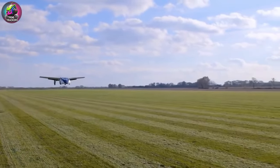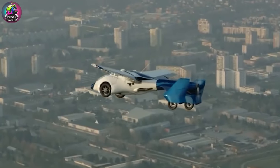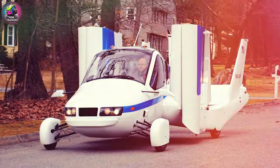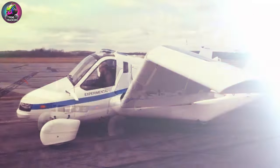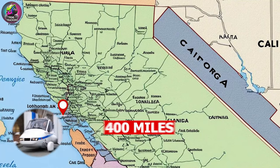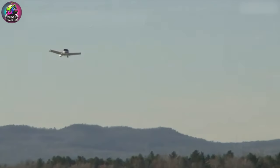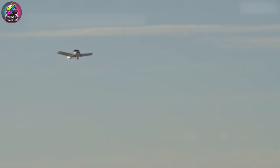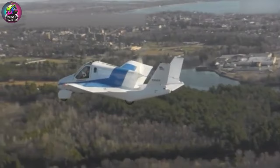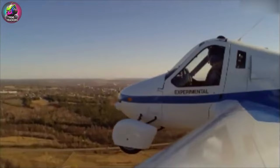Each type has its own advantages and limitations, and ongoing developments aim to optimize them for different uses. The TerraFugia Transition is a pioneering flying car known for being road-legal and fully functional. It features foldable wings, allowing it to switch between driving and flying modes, with a range of around 400 miles in the air. First conceived in the early 2000s and piloted in 2012, its initial price is around $300,000.